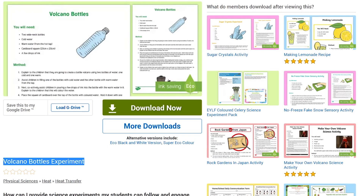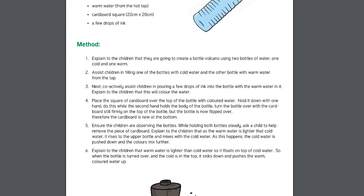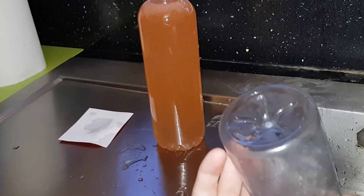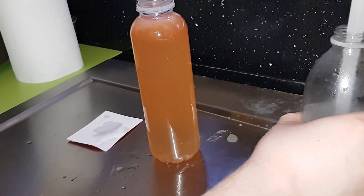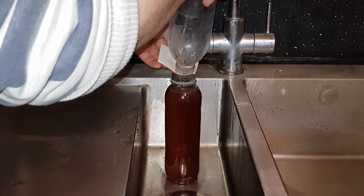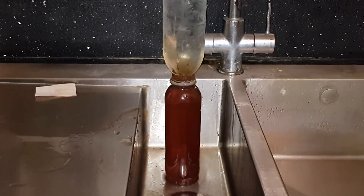Or try this experiment where hot water magically rises up. Put warm colored water in one bottle and cold water in the other. Separate with card and watch as the colored hot water rises up like lava.